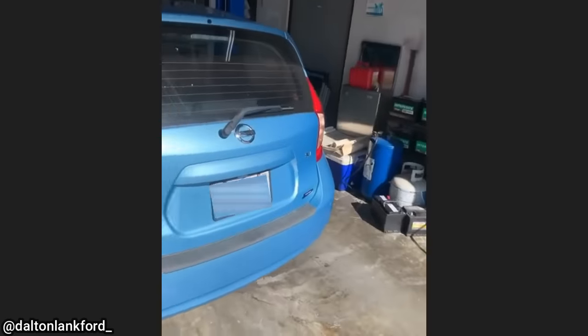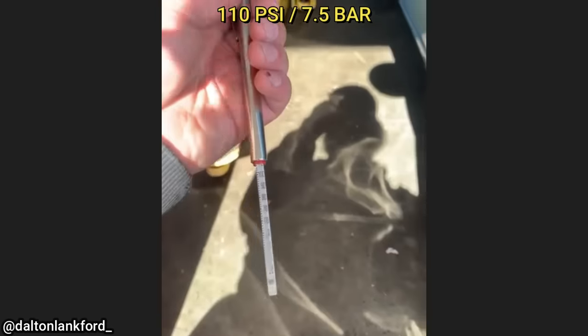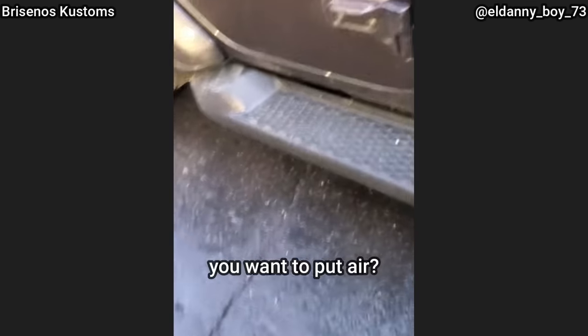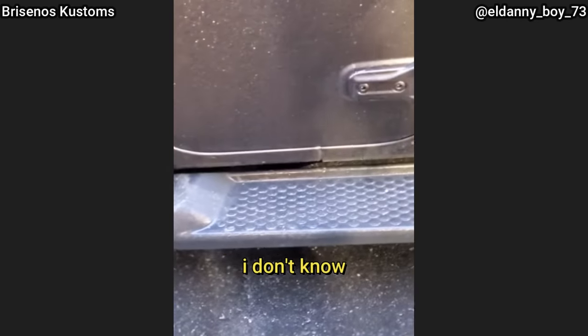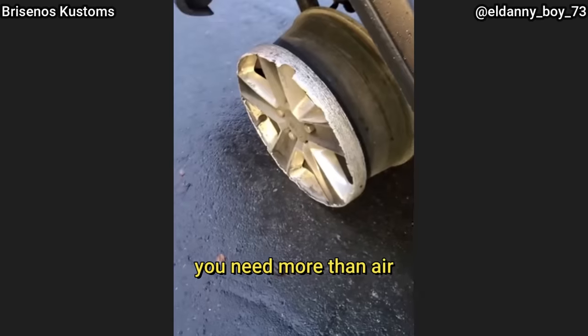Customer states that the tire light is on. Let's check these tires real quick. Oh my god. What do you need? You want to put air in it? How much air do you want to put in it? You feel like it's flat? Yeah. You need more than air.